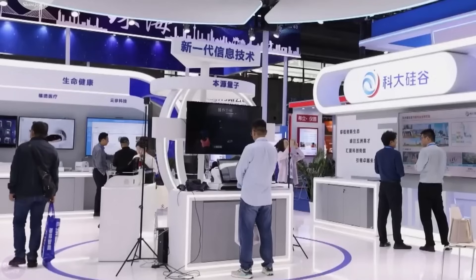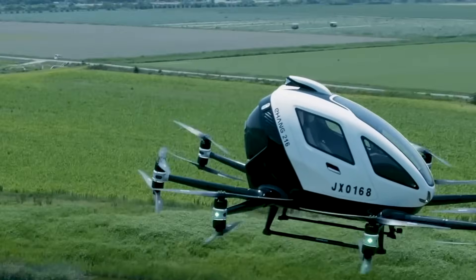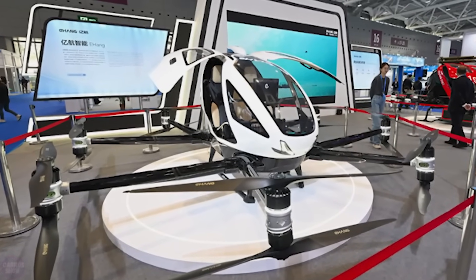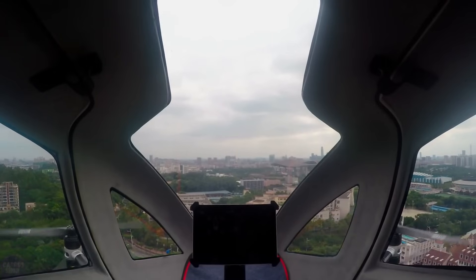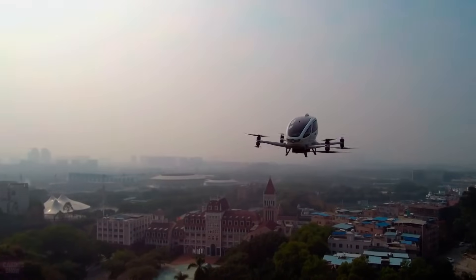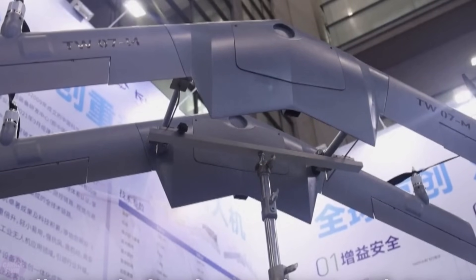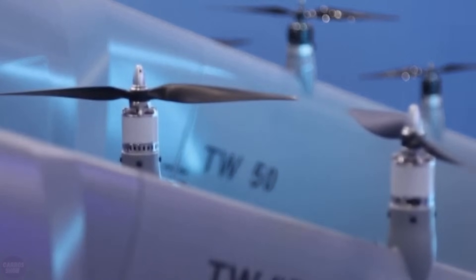The 25th International High-Tech Fair took place in Shenzhen, China, where drones and flying cars attracted the most attention. One notable exhibit was the large booth of the company Ehang, which a month prior had received certification for its passenger drone, the EH216S. The certification confirms compliance with safety standards and allows commercial operation in China, making it the world's first country where flying taxis are officially permitted. A unique drone developed by graduates of the Chinese Academy of Sciences also drew considerable attention.